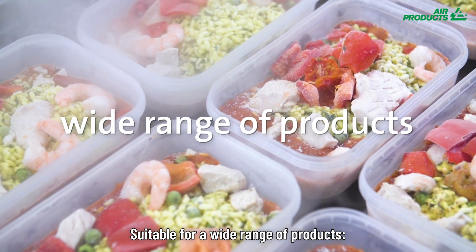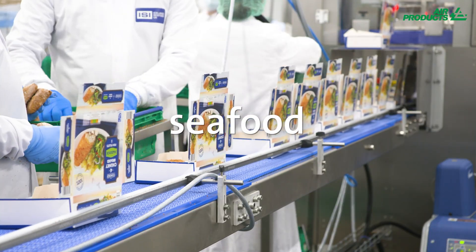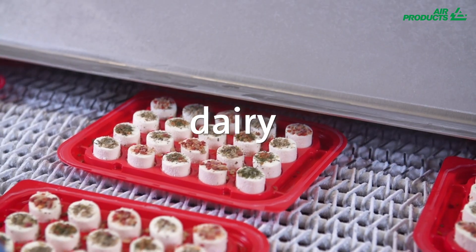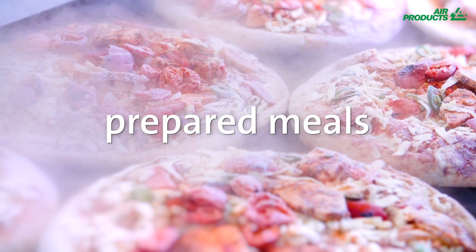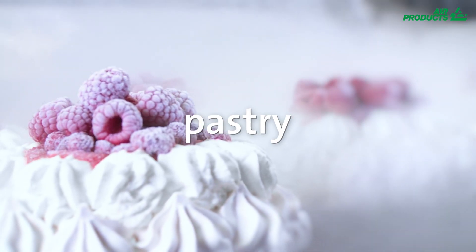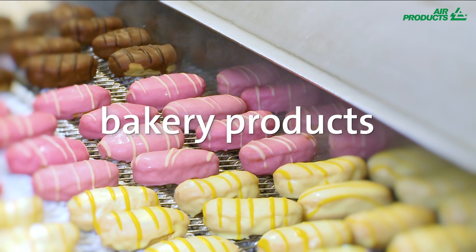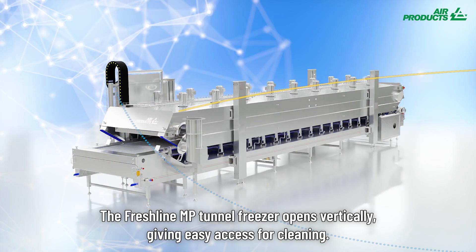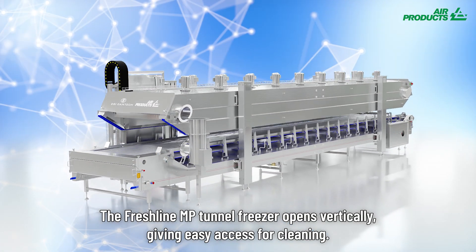Suitable for a wide range of products: seafood, meat and poultry, fruit and vegetables, dairy, pasta, prepared meals, ready meals, ready to cook dishes, pastry, baked goods and bakery products, and plant-based products.